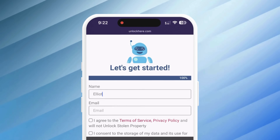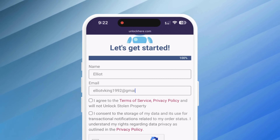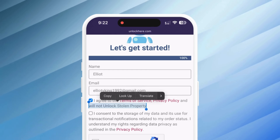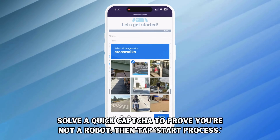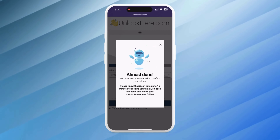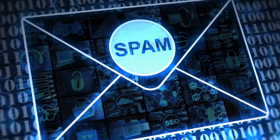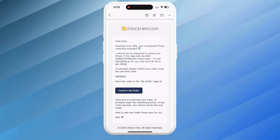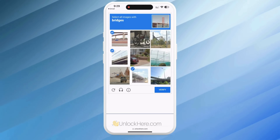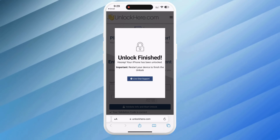Input this information into the site in the next step. You must also enter basic details to attach the order to your account — this has to be accurate information because this is how you'll receive your order confirmation. They'll send you a confirmation code via email that you'll need. Next, agree to the terms and ensure you don't plan to unlock a stolen device. Solve the quick CAPTCHA to prove you're not a robot, then tap Start Process. The confirmation code should now be in your email inbox — also check your spam or junk folder. Take that code, head back to the Unlock Here website, enter it, confirm you're not a robot, and your unlock process has started.